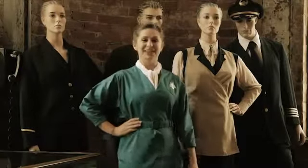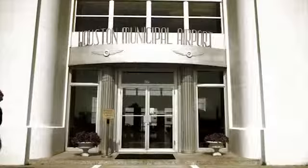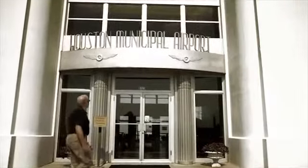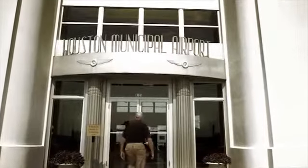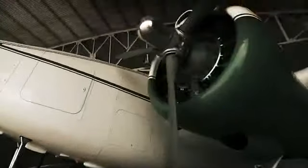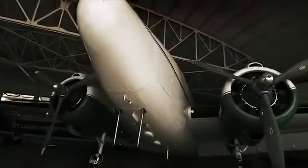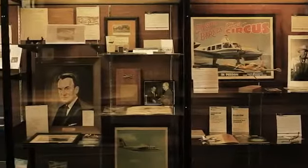Hello there, I'm Jane, your flight attendant on today's trip through the 1940 Air Terminal Museum. As a project of the nonprofit Houston Aeronautical Heritage Society, the 1940 Air Terminal Museum is dedicated to preserving Houston's rich aviation history.